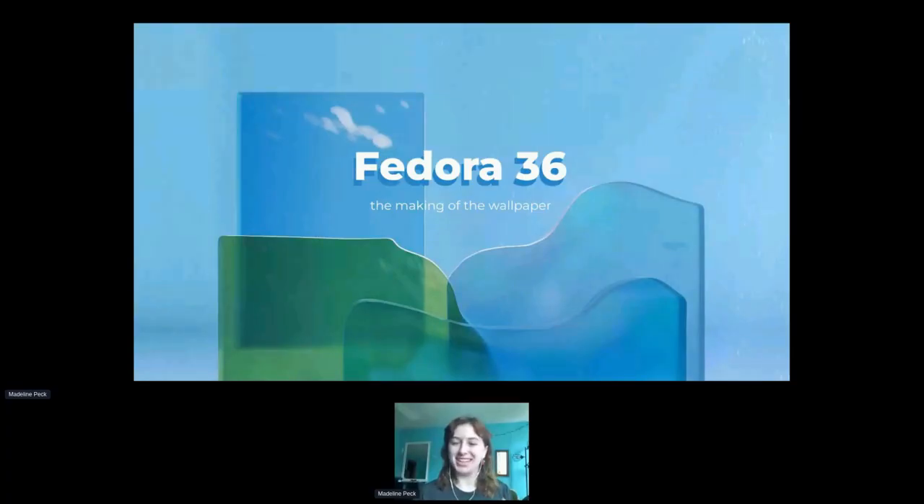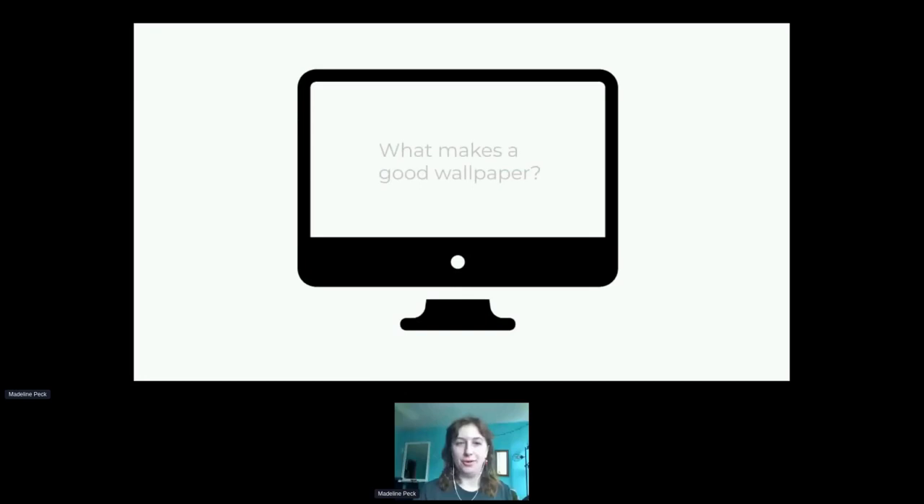I hope you're all really excited about this because I was really excited to work on it. In the beginning we usually have a design team working on this — people from Red Hat, people from the Fedora community — and we always have a discussion about what makes a good wallpaper, because there have definitely been Fedora wallpapers that not everyone loved. A great wallpaper is simple, perfect for your desktop, calm, and ideally has a day version and a night version.